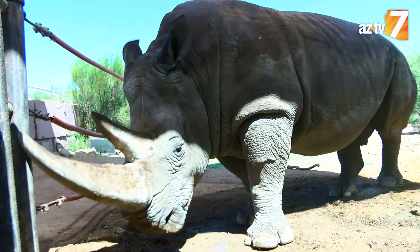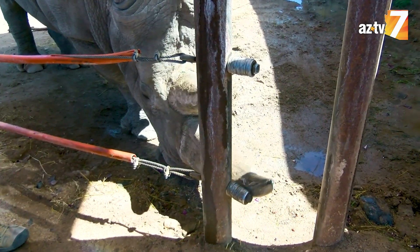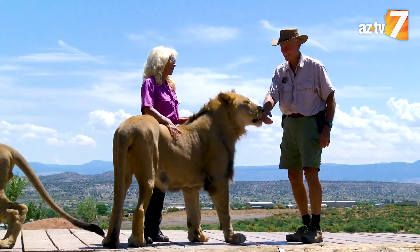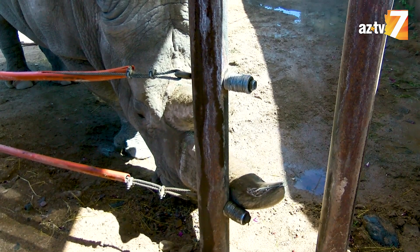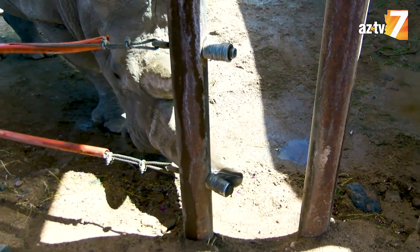He likes to sharpen his horn, as you can see. He does that just in case there are lions in the neighborhood — and there are. Of course he never actually encounters one, but in the wild he would sharpen his horns on rocks, trees, and stumps. That keeps him confident that he can handle whatever comes to him.